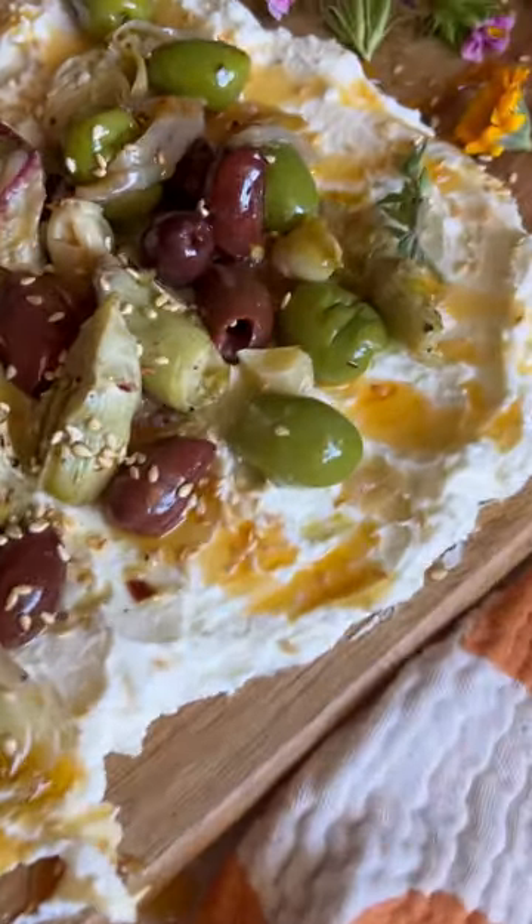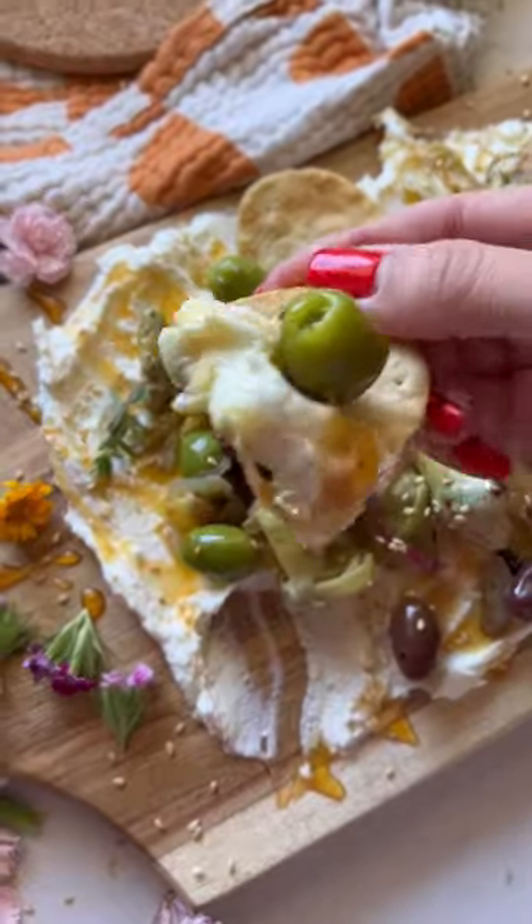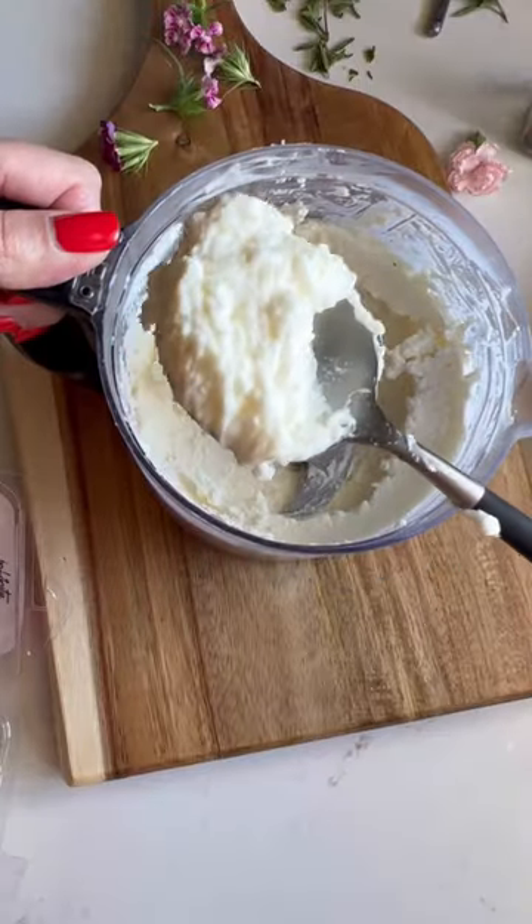While the butterboard trend is going viral all over social media, I had to represent my heritage with a Greek-style version. The fluffy base that looks like frosting is made of feta, cream cheese, and mayo.